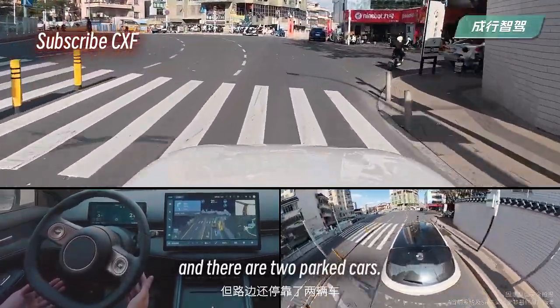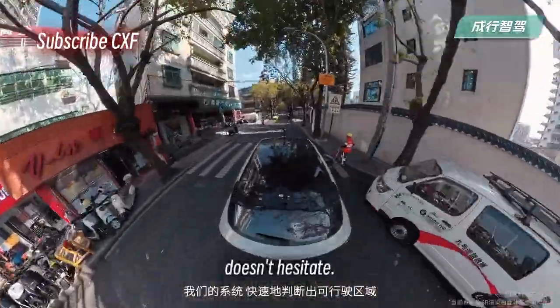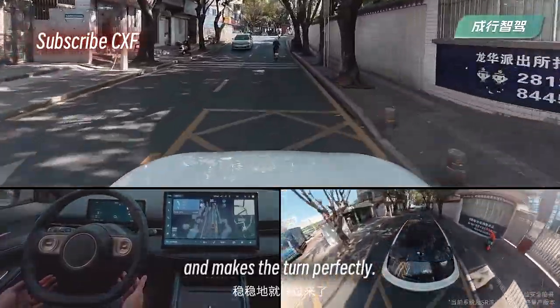This guarantees a consistently smooth and safe driving experience. Here, for example, we need to make a right turn onto a narrow street and there are two parked cars. The system quickly identifies the drivable area, doesn't hesitate, and makes the turn perfectly.